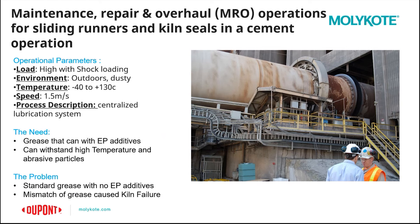Let's talk about the operational parameters. Load: high with shock loading. Environment: outdoors, dusty. Temperature: negative 40 to 130°C. Speed: up to 1.5 meters per second. Process description: centralized lubricant system with lubrication on the sliding surface.